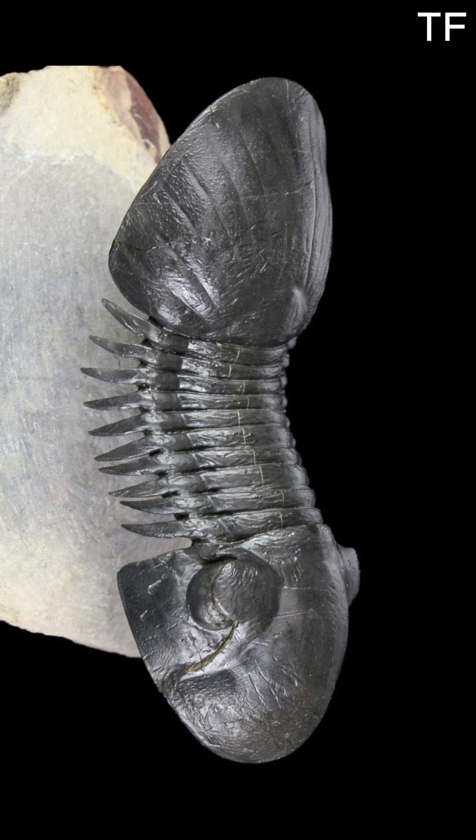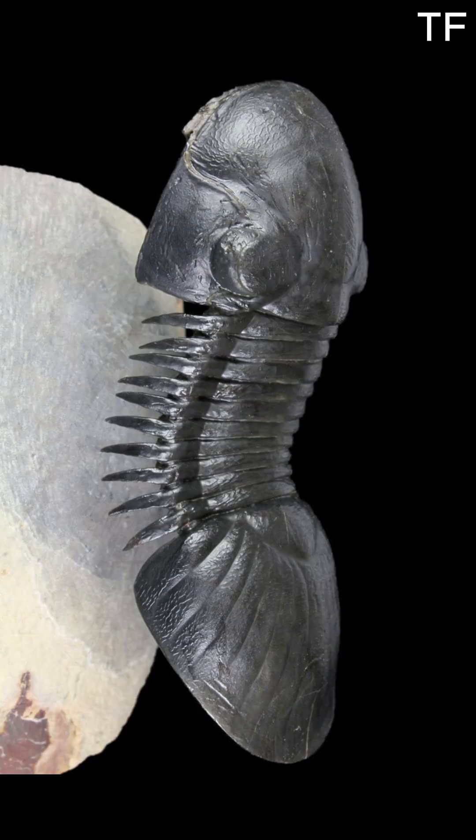This Paraligurus fossil is a masterpiece of natural history. Trilobites, like this one, were arthropods — distant relatives of modern-day crabs, insects, and spiders. But what makes the Paraligurus so special? Let's take a closer look.